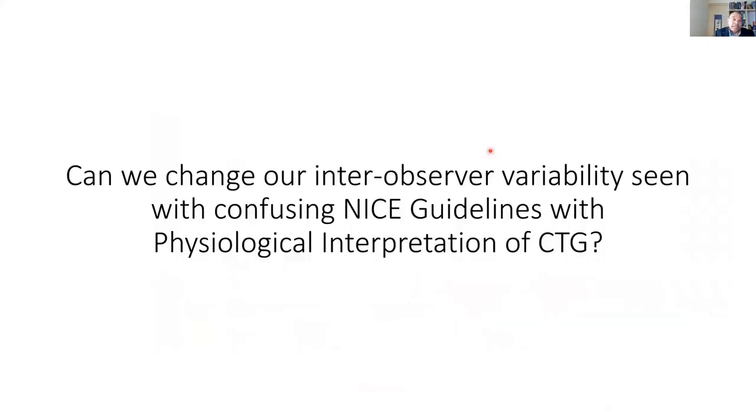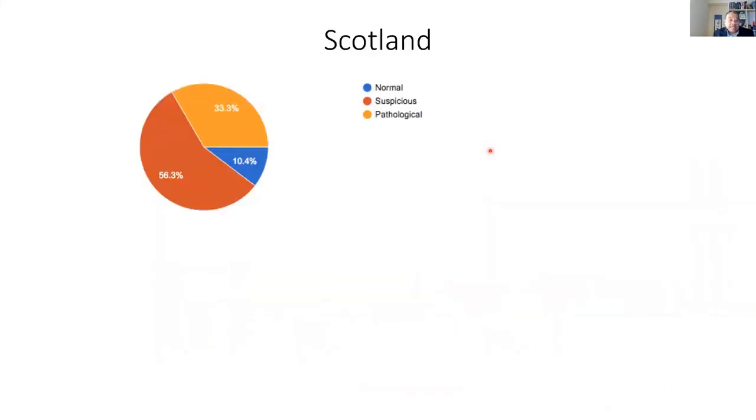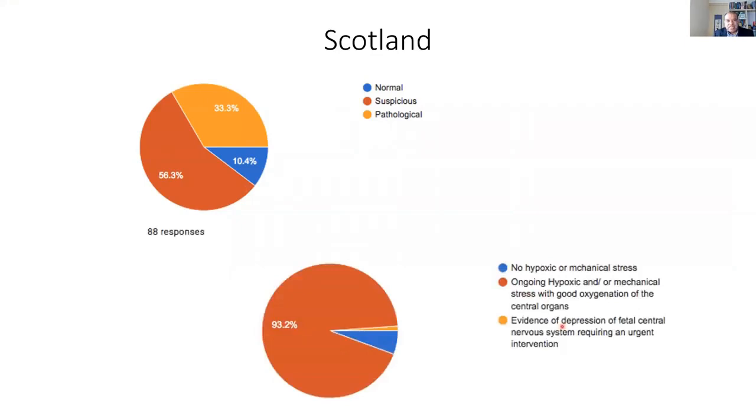Whenever CTG masterclasses are conducted, when you give one CTG trace to delegates who use NICE guidelines in their daily practice, you invariably get three answers. And 56% say 'suspicious,' because they really don't know what's happening — and that's why obstetricians and midwives have that classification, 'suspicious.' We really don't know. But once you train them, 93% of delegates are able to identify the problem based on their knowledge of physiology. And 33% previously had pathological CTG, meaning they would have done some intervention. You can see the change once you change the mindset with physiology.